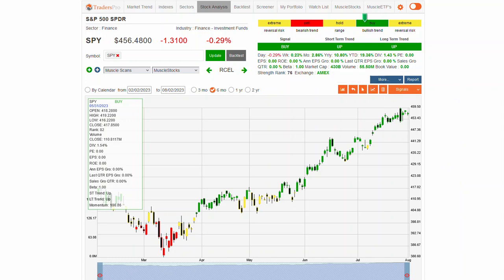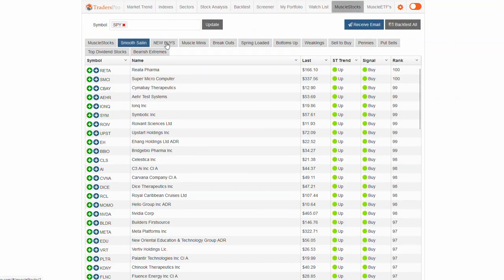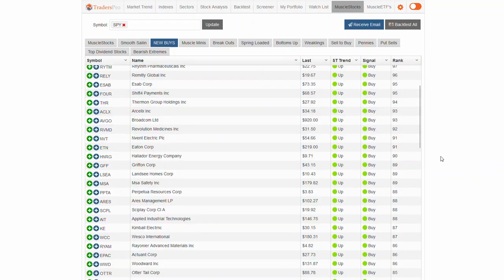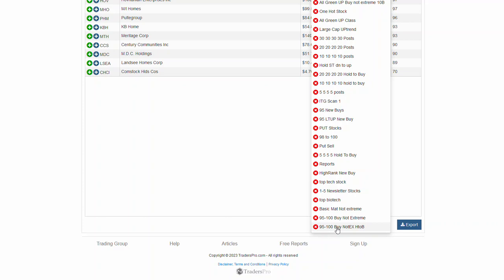One of the things I wanted to focus on — I get questions on this from time to time — is dealing with individual scans. When we have the muscle stock scans and we have the new buy list, it's a very broad-based signal and it ends up pulling in every single new buy in the list. So as you're going through and doing your analysis, you can go into the screener and create a new scan. I created a scan right here just the other day as an example — I've named it '95-100, buy, not extreme, hold to buy.' So in this case, I've got a 95 to 100 buy that's not extreme.